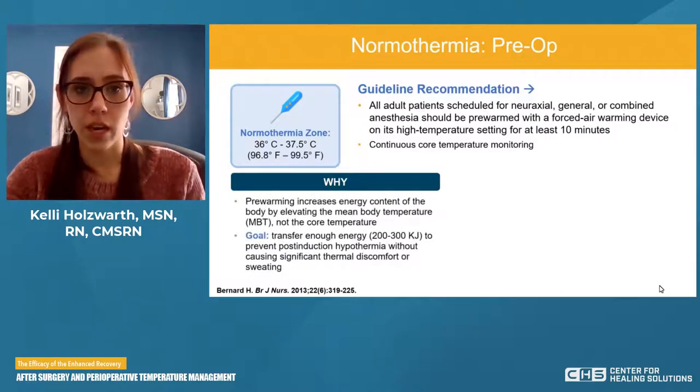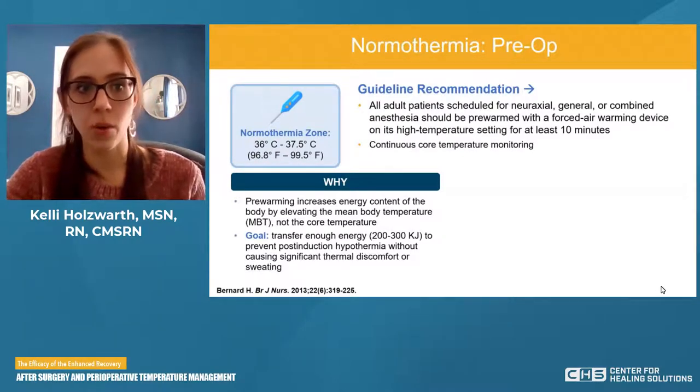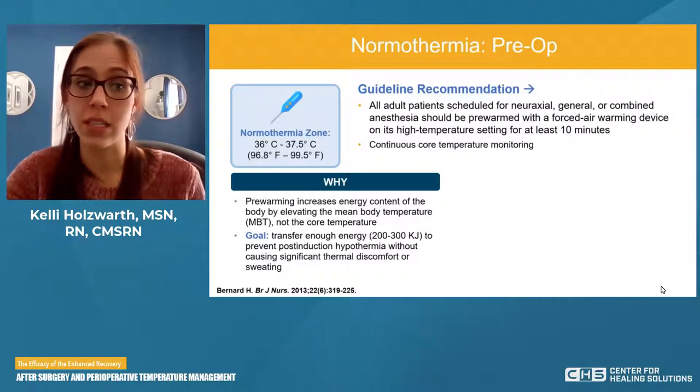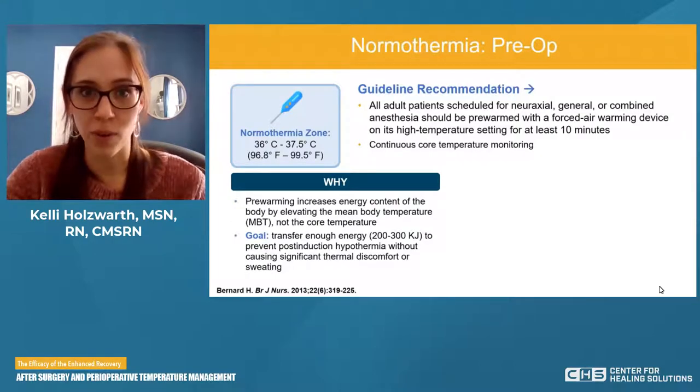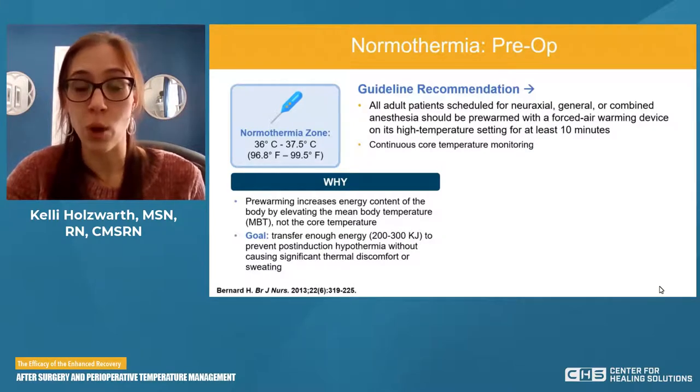Why are we pre-warming? Pre-warming increases the energy content of the body by elevating the mean body temperature (MBT), not the core temperature. The goal is to transfer enough energy to prevent post-induction hypothermia without causing significant thermal discomfort or sweating. We're storing that energy — knowing that the post-induction drop is coming — so we want to make sure we've got enough energy stored for that drop.